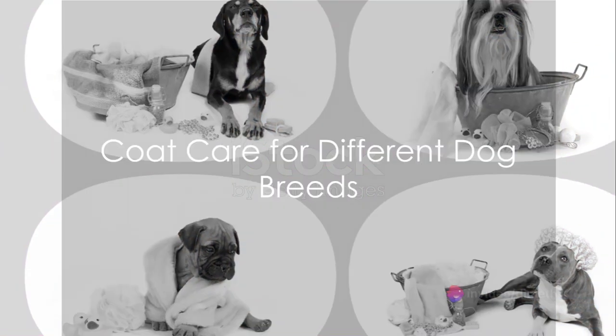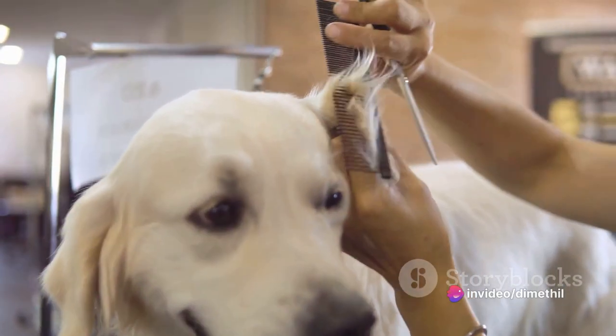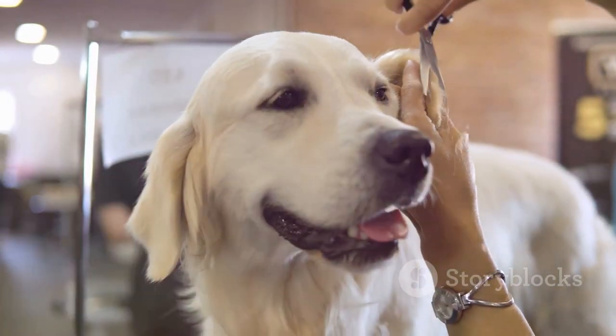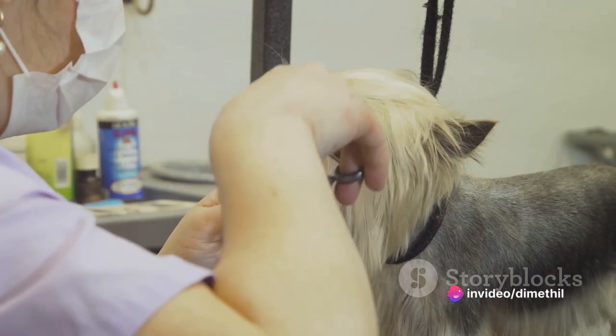Brushing and trimming of the coat varies according to several types of breeds. For dogs with long, thick, coarse, or straight coat, daily brushing and frequent trimming is required. Dogs with smooth coats require weekly brushing and can be washed occasionally. Dogs with this type of coat include dachshunds, labradors, and dobermans.